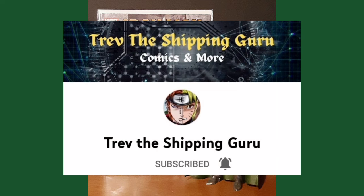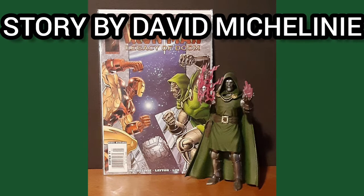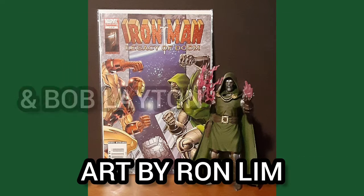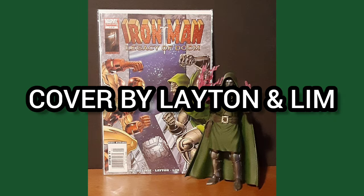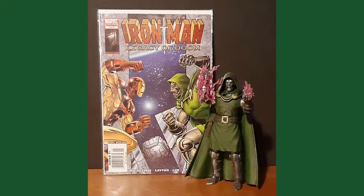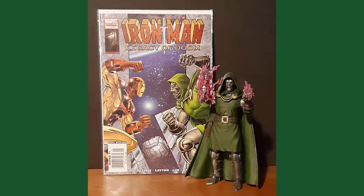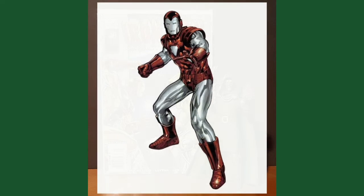Story by David Michelinie and Bob Layton, art by Ron Lim, and cover by Layton and Lim. This issue is titled "A Night in Hell." While disposing of an outdated Mark 8 suit